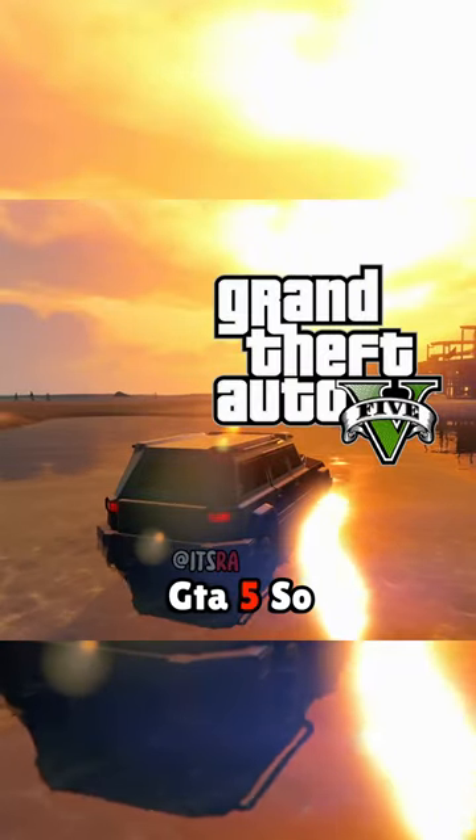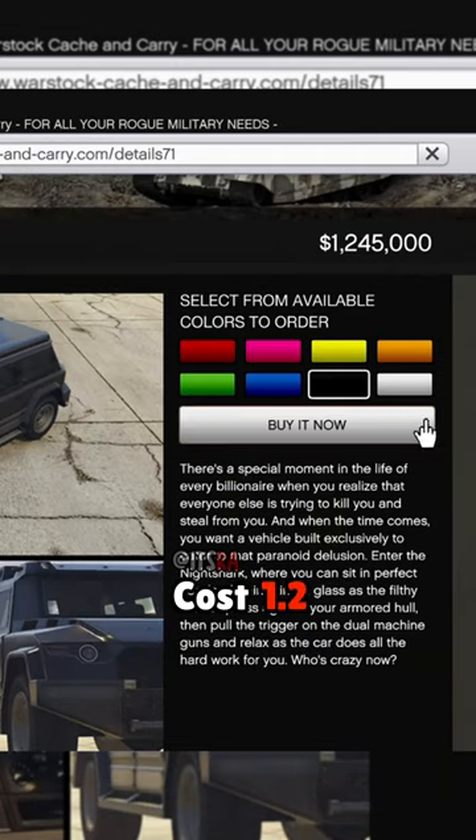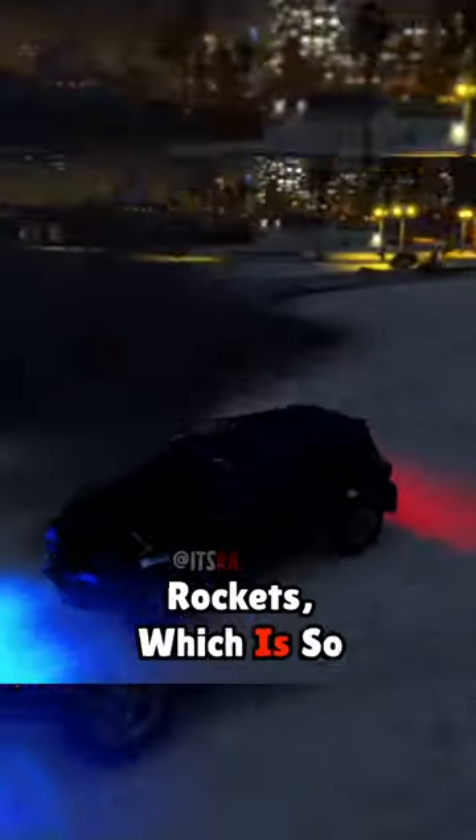Buying things in GTA 5 so you don't have to, part 17. The Nightshot costs 1.2 million, which to be honest is a very good price. It can withstand 5 rockets when you're not inside a vehicle, which is kind of mid. However, when you're inside a Nightshot you can survive at least 10 rockets, which is so much better.